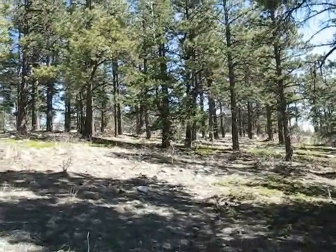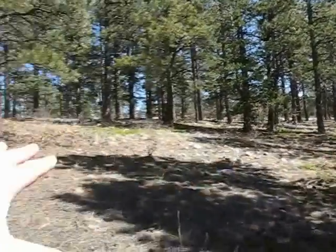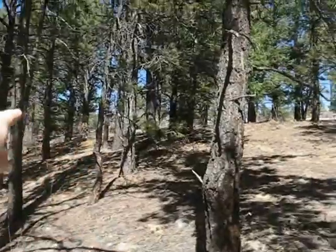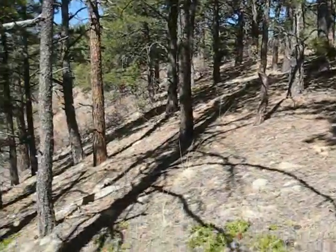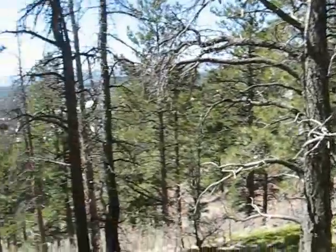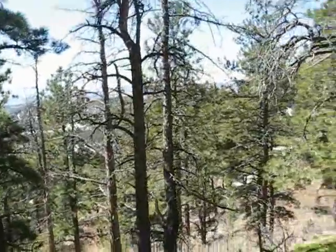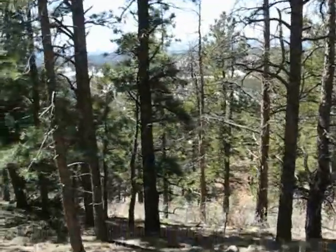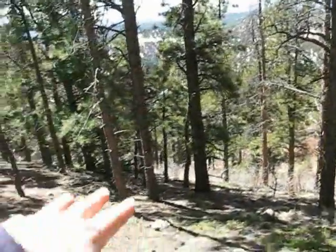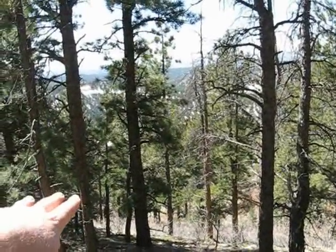We're still towards the northeastern corner of the property. This would be one of the build sites. The main subdivision road is just over the hill here past the trees. You can build in here and actually do a walkout basement right here with a deck overlooking the mountains, which you can see partially — you'd have to take down some of these trees to open it up.